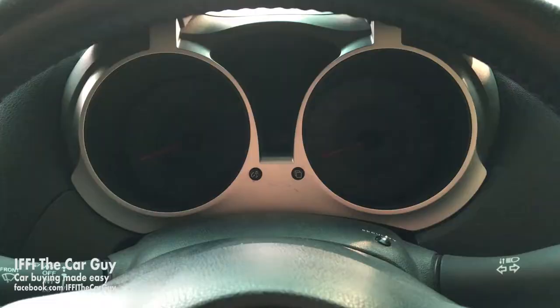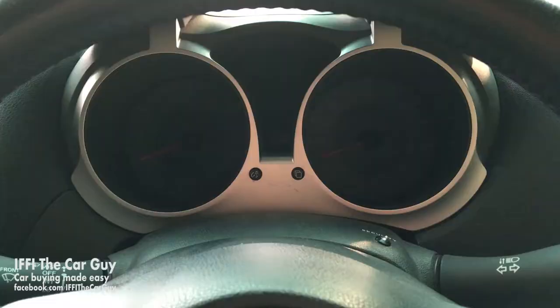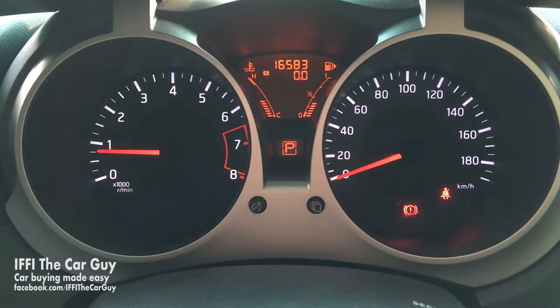In our hands it's 16 km per liter, which is quite impressive. Now let us start her up — you just need to put your foot on the brake with the fob in your pocket and push the ignition button. It has 16,583 kilometers on the clock.